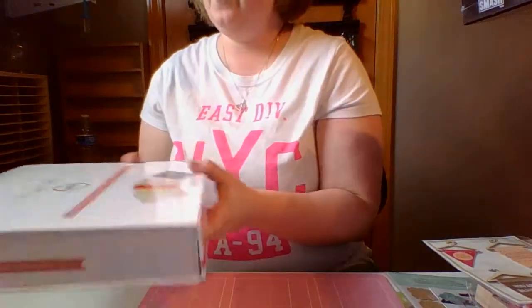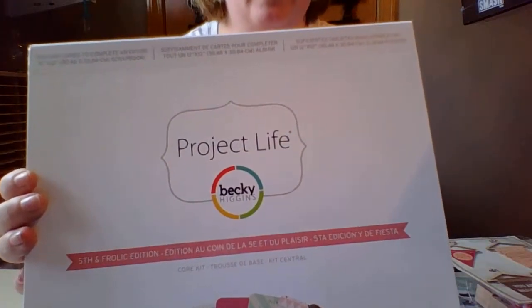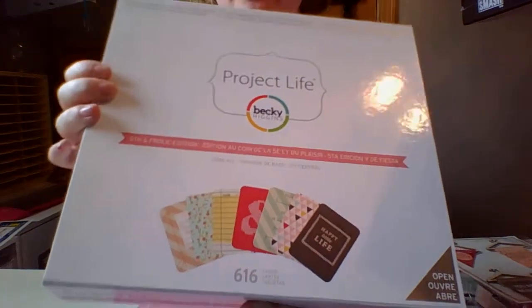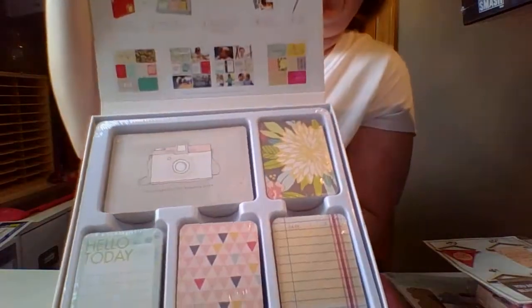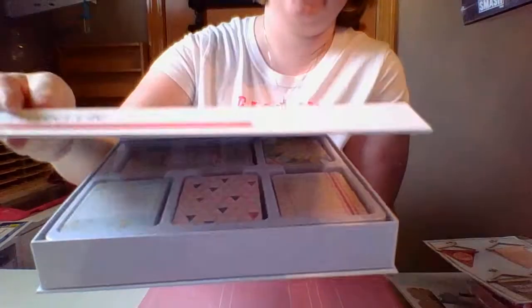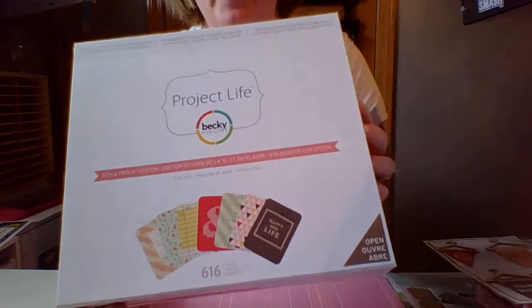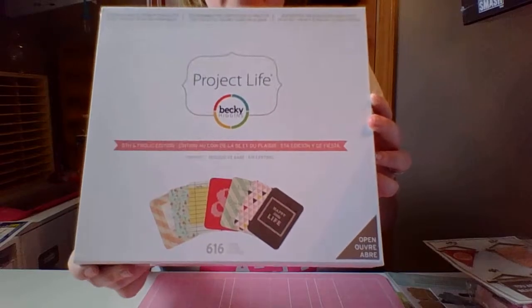My other big find was this Project Life kit — it's the Frolic edition. These normally run for $30. What they are is a bunch of different little cards for pocket pages, but I normally use them for regular layouts. I got this for $12 at Michaels, and these normally run for $30, so this was on sale and I was really happy about that.